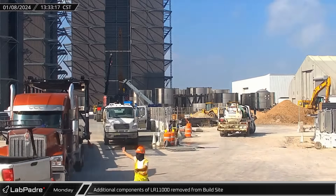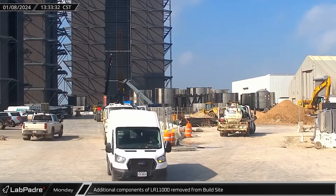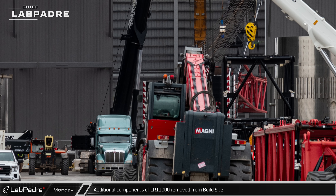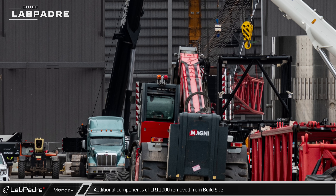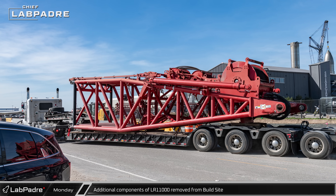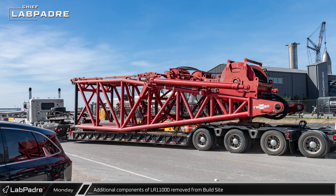Dismantling of the Buckner LR-11000 continued on Monday afternoon. The boom segments were taken out of the build site and driven towards Brownsville, a process that continued through the week as the crane bearing both SpaceX and Buckner livery left Starbase for an unknown destination.